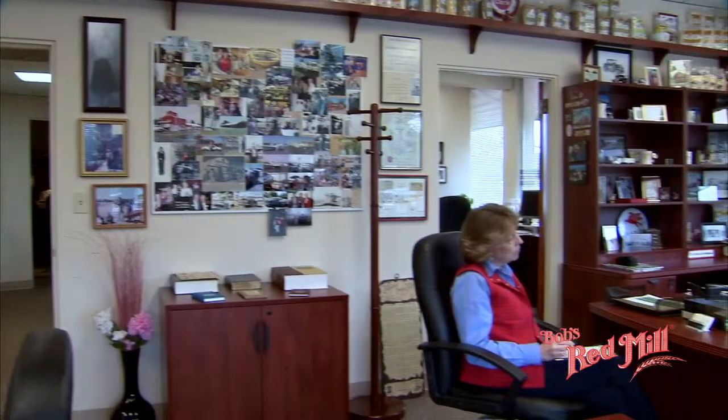My partner Robert Agnew, my partner Dennis Gillum, my partner John Wagner and my executive assistant Nancy Garner and I hope that you will enjoy the wholesomeness of Bob's Red Mill Natural Foods for your good health.